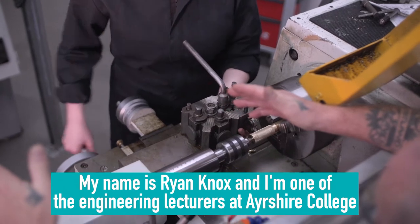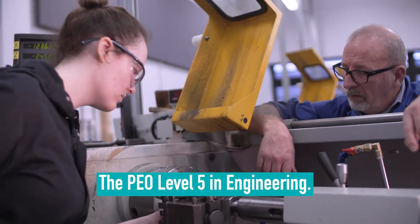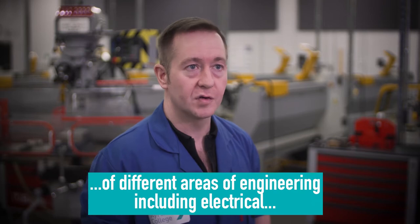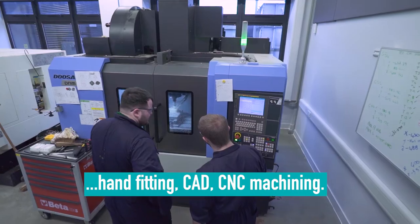My name is Ryan Knox and I'm one of the engineering lecturers here at Ayrshire College, the PEO Level 5 in engineering. A good thing about the course is we get to sample a lot of different areas of engineering, including electrical, hand fitting, CAD, and CNC machining.